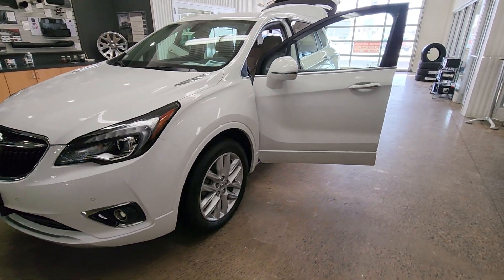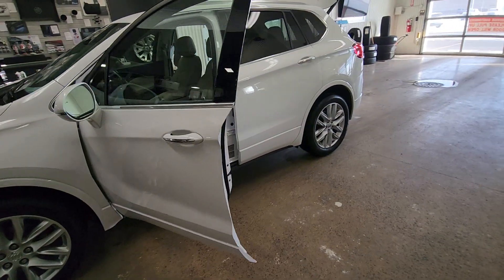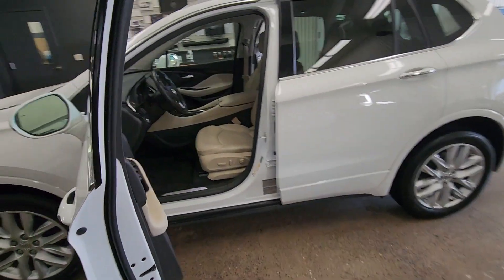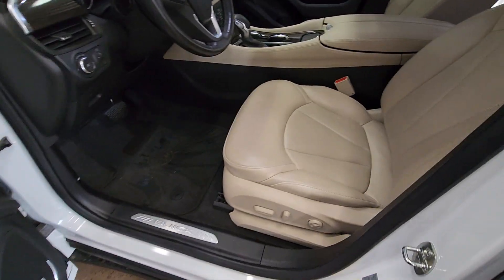Good afternoon, this is Jesse here with Johnson Motors in Menominee. Today we're looking at a white 2020 Buick Envision. Inside we're going to notice a nice cream leather interior all the way around. We also have a button down here on the door to open the hatch.